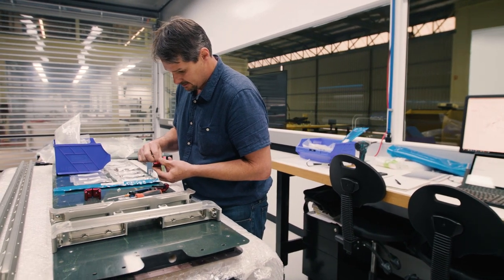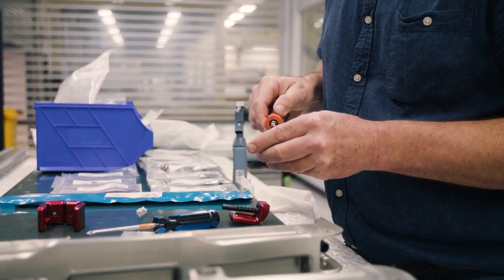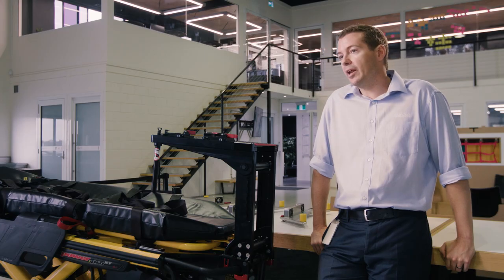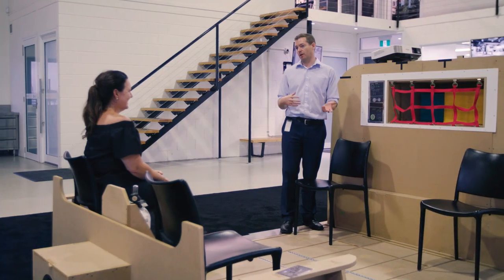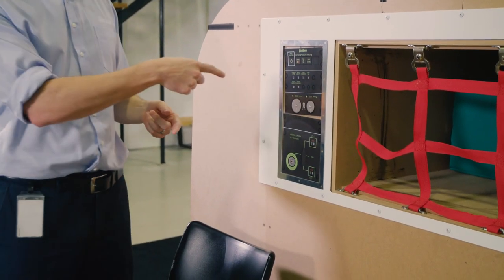Our second hangar we're currently using as a stores room. Because the site is in transition, it hasn't been developed to the same level as, say, what Hangar 1 has. As we expand the facility, it'll all be upgraded in line with what we've done for Hangar 1 here, to ensure that our people are working under favourable conditions and can be at their best.